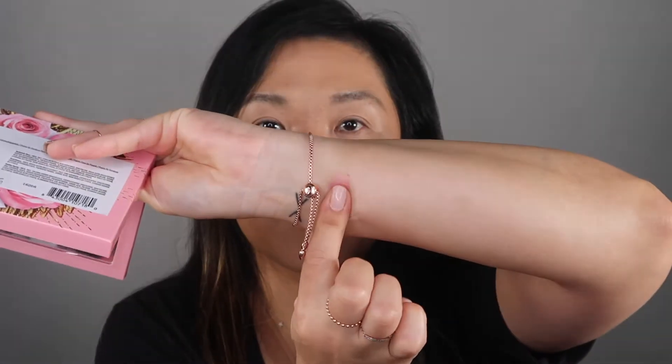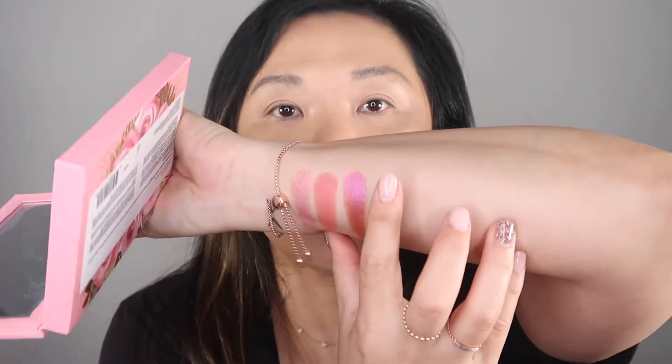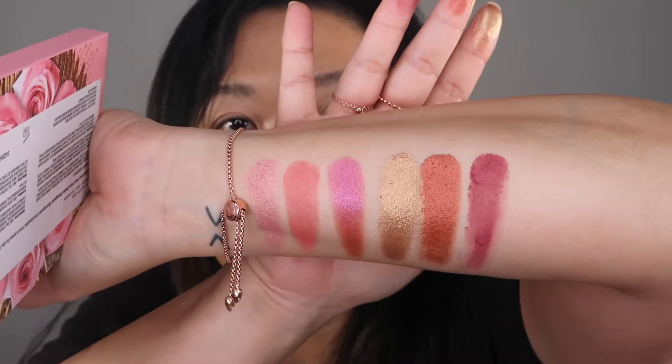Let's go ahead and swatch them clockwise. First is Pink Champagne, a warm frosted pink. Next is Peach Dusk, a pink coral matte. Next is Fuchsia Flame, a warm pink duochrome with a fuchsia-purple flash — isn't that pretty? Then Golden Honey, a light antique gold. Next is Scandalous Rose, a bronze metallic. And the last one is Hedonistic Rose, a mid-tone pink mauve. There you have it — those are the colors of the Rose Decadence palette.